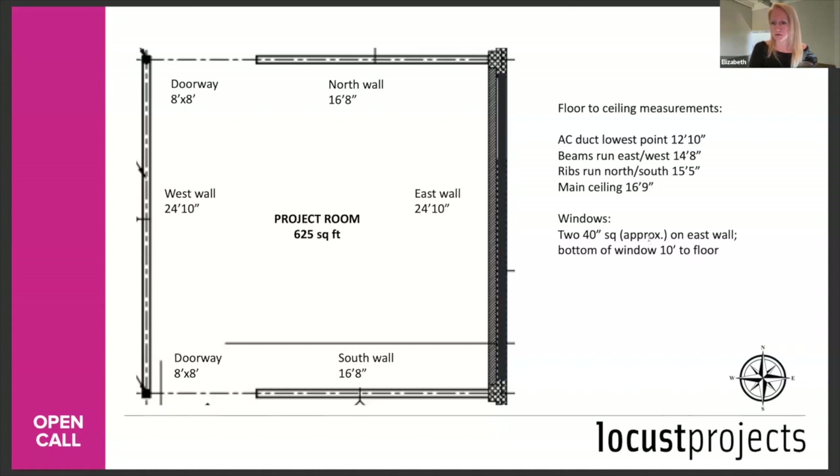Q: Is the project space limited to the project room, or can all the space be intervened? The project space is limited to the project room. We're going to do an open call for the main space in the spring. So for this open call, keep your project contained to the project room.